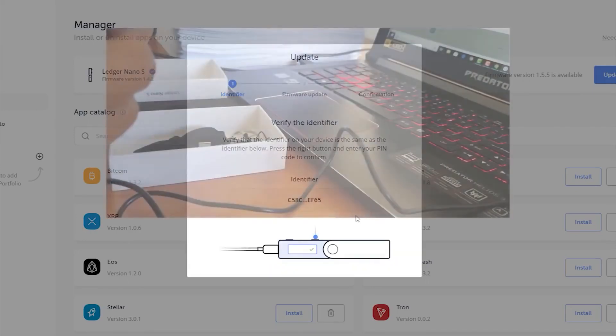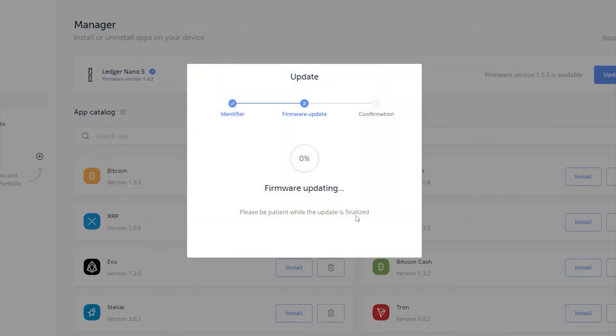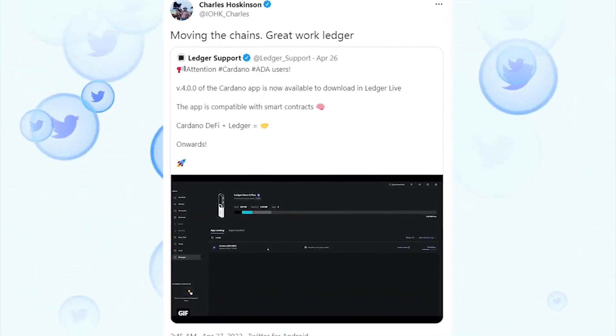In a bid to grant its users the necessary exposure to the latest Cardano features, Ledger updated the ADA app to integrate the newest features. This development caught the attention of Charles Hoskinson, who took to his Twitter page to celebrate. "Moving the chains. Great work, Ledger," he noted.